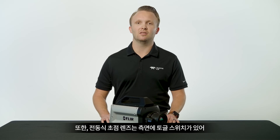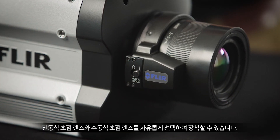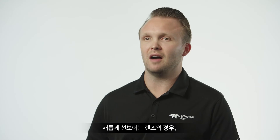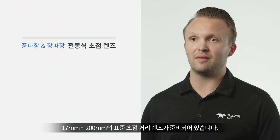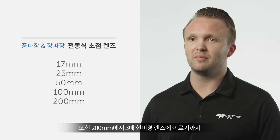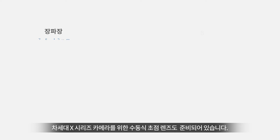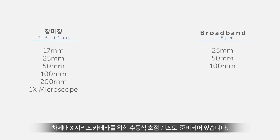The motorized focus lenses even have a toggle switch on the side that lets you select between motorized focus and manual focus. These new lenses are offered in standard focal lengths from 17mm to 200mm. We also offer several manual focus lenses for the NEXT X-Series cameras from 200mm all the way down to a 3x microscope lens.